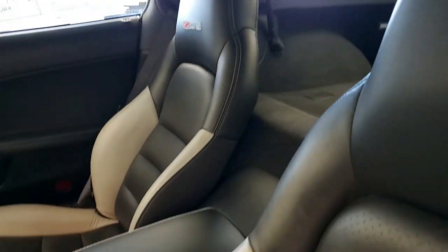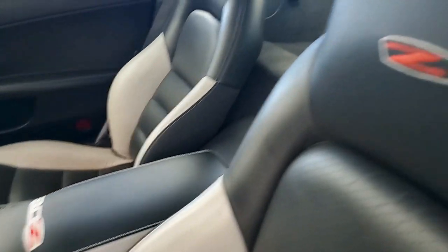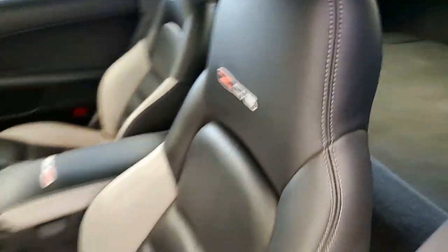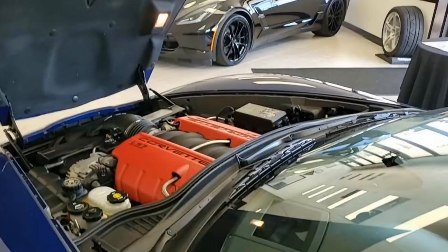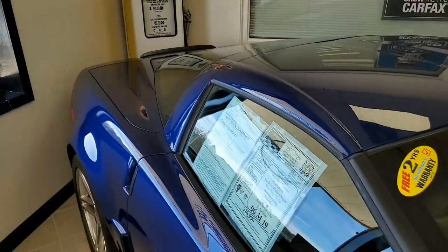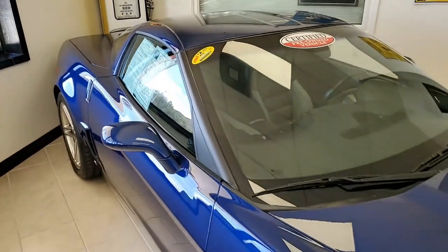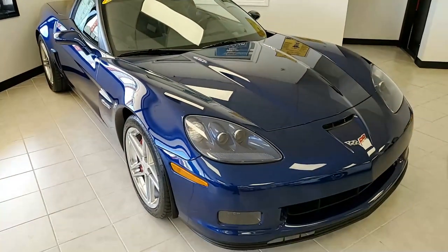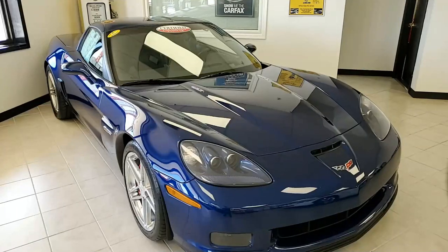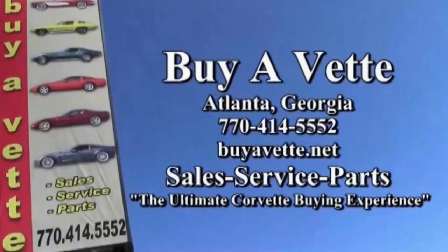So take a look at the video right here, and then be sure to look at some fantastic pictures on our website at buyavet.net. Remember, we're in Atlanta, Georgia. We specialize in online sales, and if you'd like to know more about this car, give us a call at 770-414-5552. We have over 120 Corvettes always in stock, and remember, we want to be your ultimate Corvette buying experience. So give us a call today — buyavet.net. We're in Atlanta, Georgia. Hope to see you or hear from you real soon.